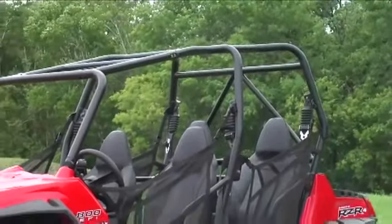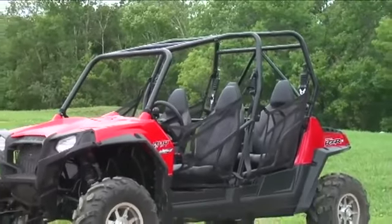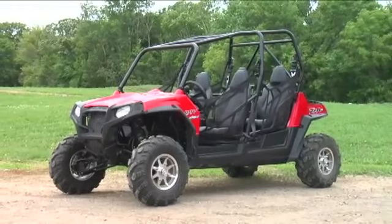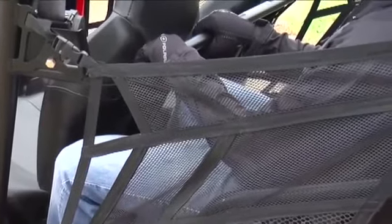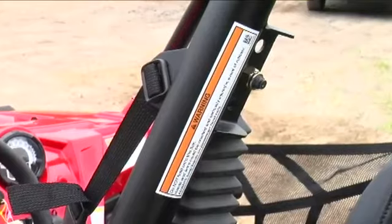The Ranger Razor 4 includes a rear two-seat passenger area equipped with seat belts, side nets, and a handhold. Passengers sitting in the rear seats should keep hands and feet inside the vehicle at all times. Always use the side nets and handhold and never hold on to the cab frame.